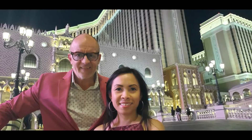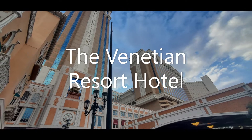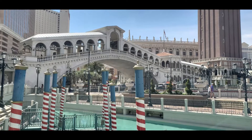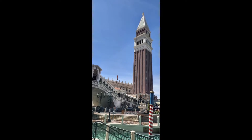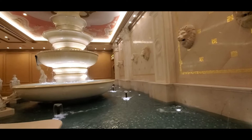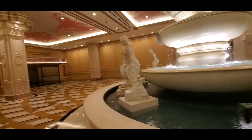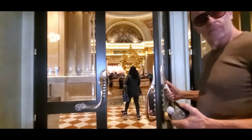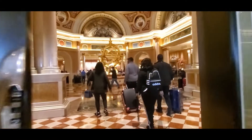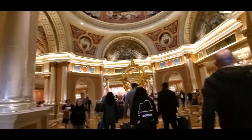One of our favorite resort hotels in Las Vegas is the Venetian Resort. It has the Venice Italy theme, hence the name Venetian Hotel. There's so much to see in there and they are just walking distance from your room or suite. As you walk into the reception area, you can already feel like you're in Venice. We've been to Venice Italy before, so we know.